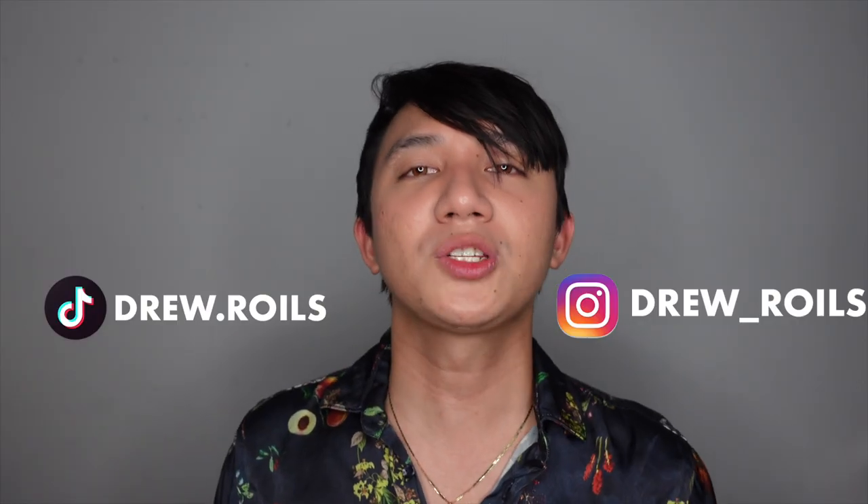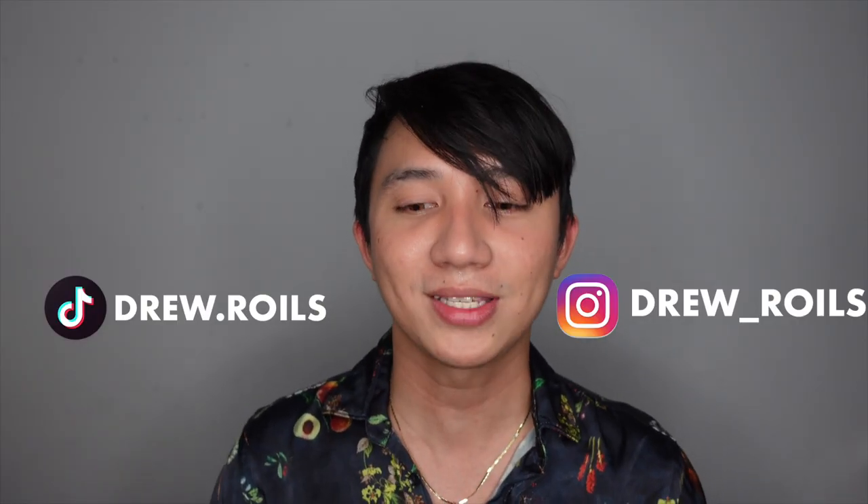Thank you so much for reaching the end of the video. If you like this kind of content, please let me know in the comment section below, and don't forget to follow me on my other social media accounts. Bye for now, but see you on my next video — bye, happy shopping!